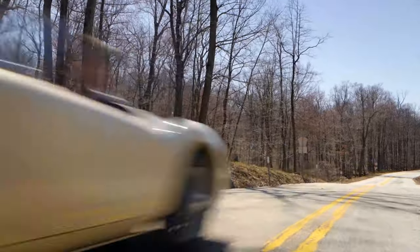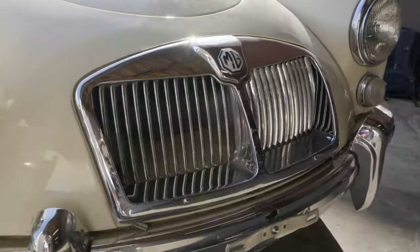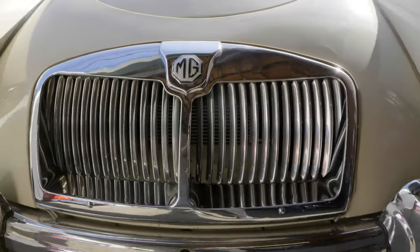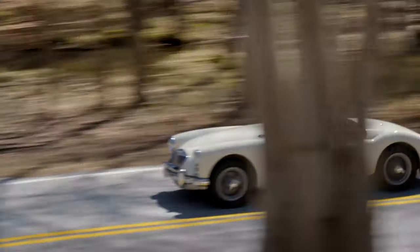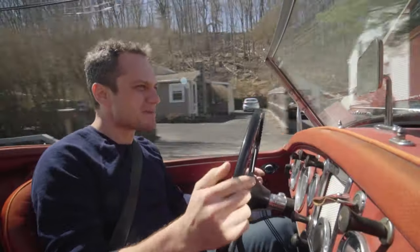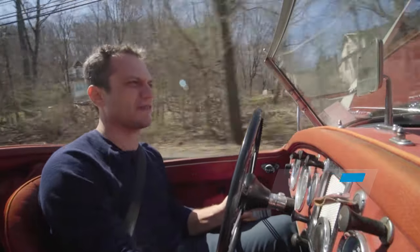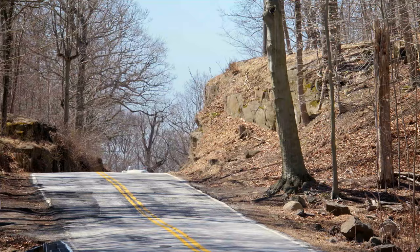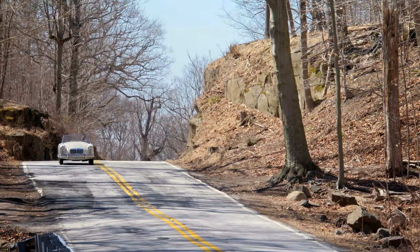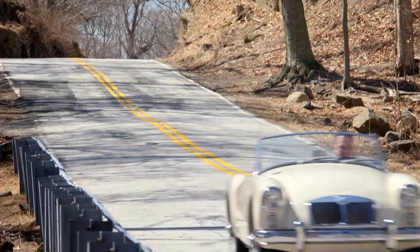MG — for the longest time, if you wanted a sports car and you didn't have a lot of money, you bought something with those letters on it. It was about doing more with less, about romance, about maybe occasionally putting up with quirks and quibbles. But the good parts were really, really good. And it doesn't get much better in the world of MGs than an MGA.